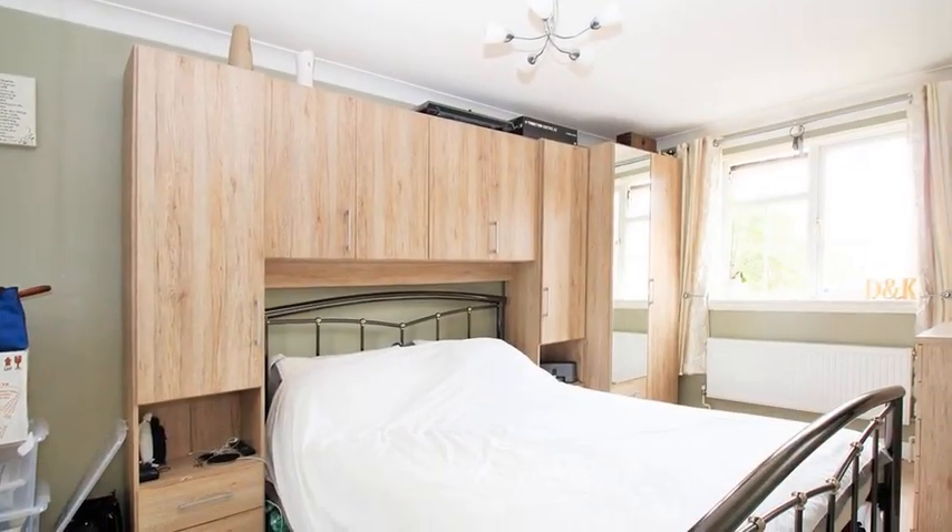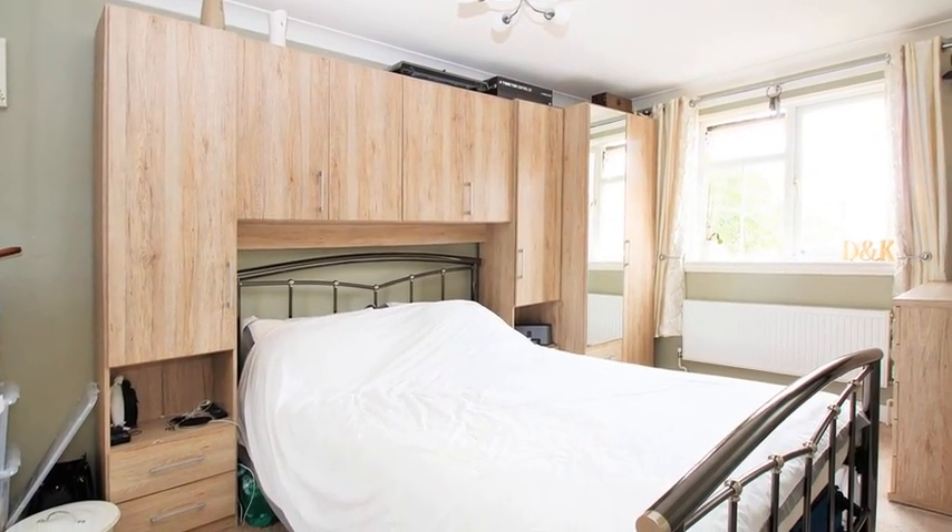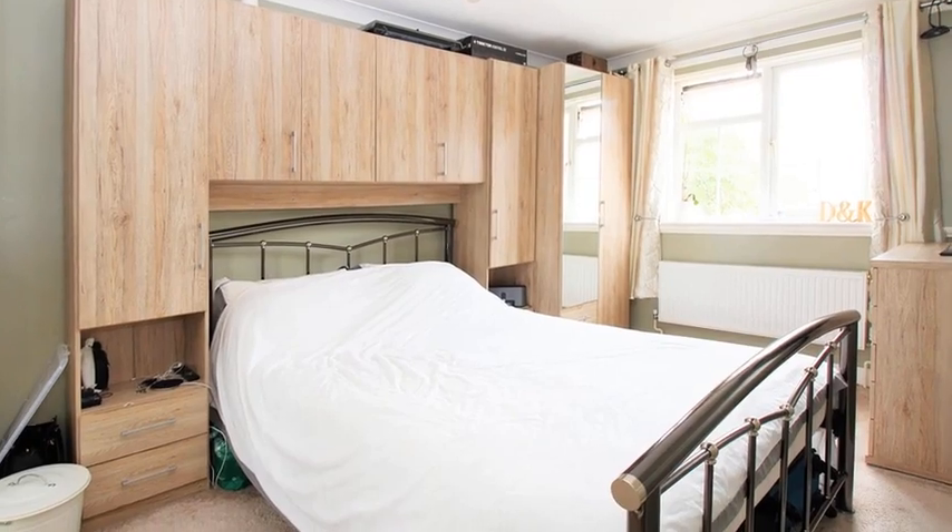Upstairs are three bedrooms, all of which have been neutrally decorated, and the family bathroom rounds off the interior.